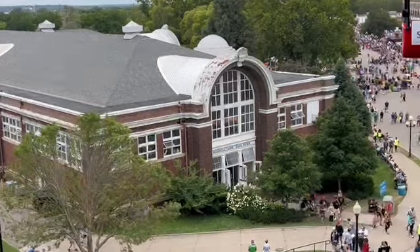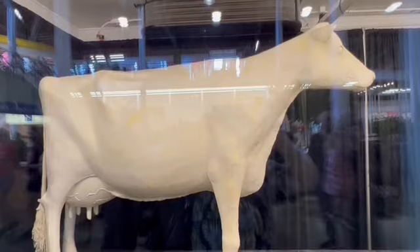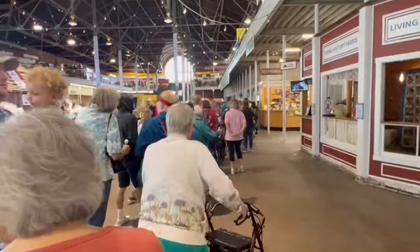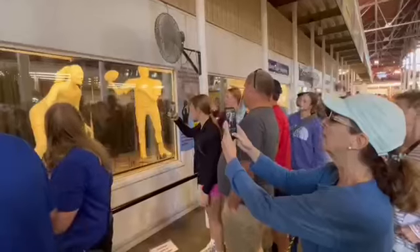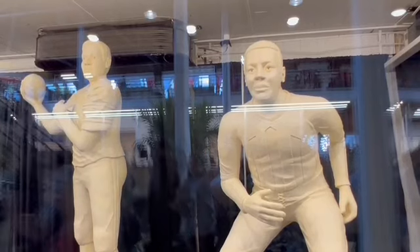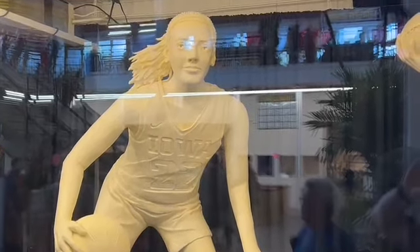Located in the State Fair's Agriculture Building, the Butter Cow has been sculpted every year since 1911. Fair goers stand in long lines to view this State Fair tradition. Other butter sculptures are on display with each year featuring a certain theme. Preserved in cholesterol this year are football greats Kurt Warner and Jack Trice, and Iowa women's basketball star Caitlin Clark.